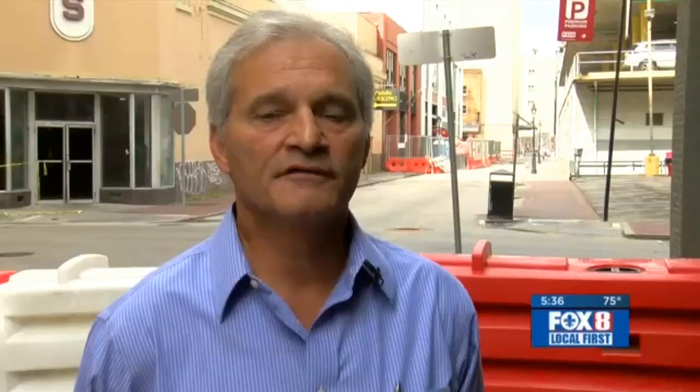The experts say there's a good chance the lower seven floors can be saved. The lower floors appear to be a very robust reinforced concrete-type construction. It's a more robust structure.